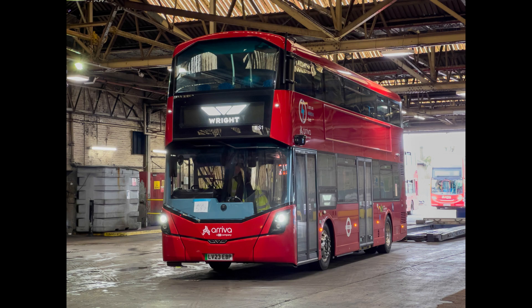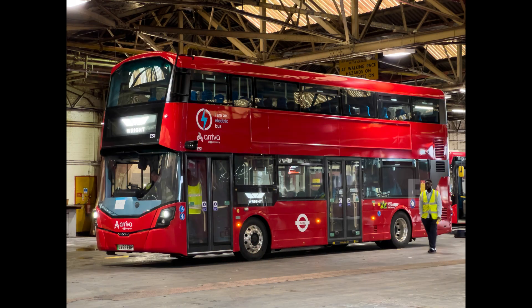Hello there everybody. Just a short video here to take a look at the brand new electric buses which are due for route 307. These are Wright-bodied Electroliner Street Decks, and the first one has arrived at Enfield Bus Garage. It turned up on the 6th of April and the fleet number is ES1 — I guess that stands for Electroliner Street Deck.